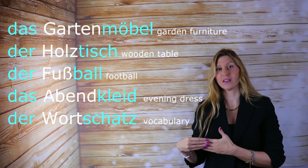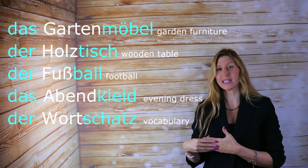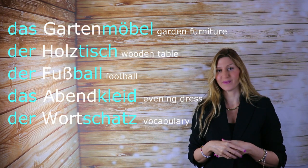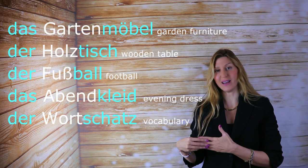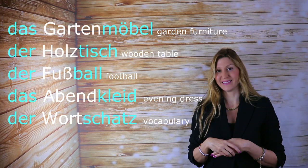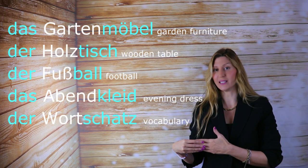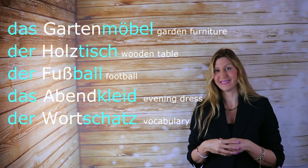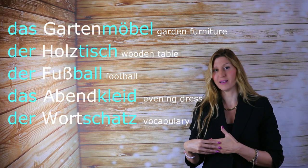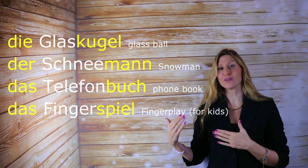Der Holztisch. Der Fußball. Das Abendkleid. Der Wortschatz. Die Glaskugel — das Glas, but die Kugel, so die Glaskugel.